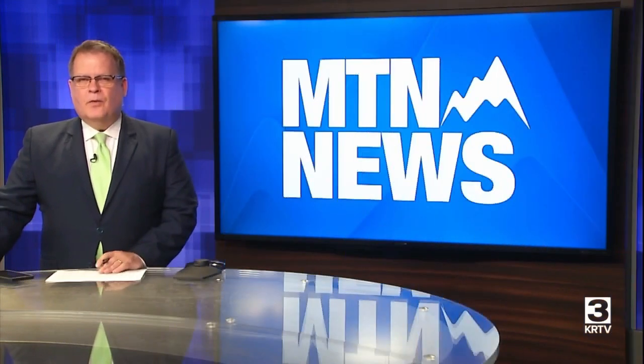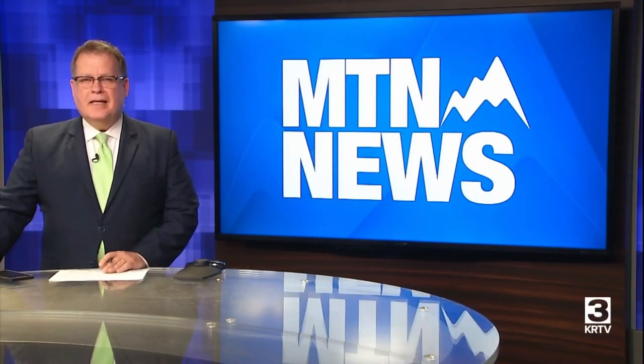Yesterday we showed you the setup for Red Horse training at Malmstrom Air Force Base. Today the team got down to business. MTN's Paul Sanchez was on hand for the exercises and brings us the latest.